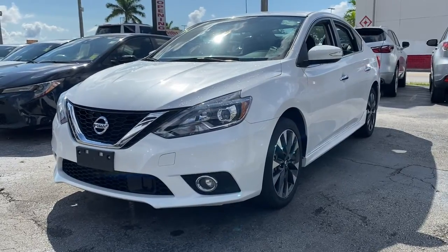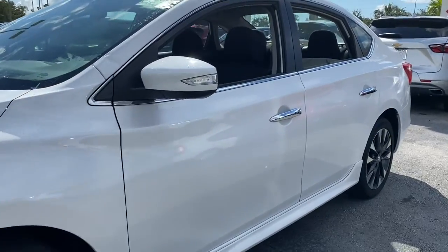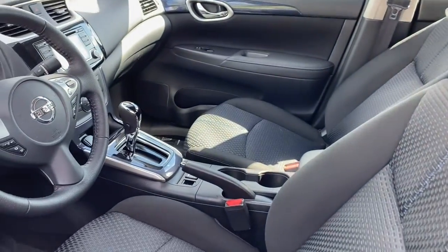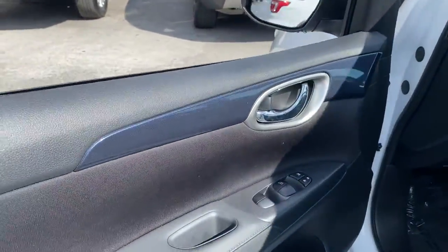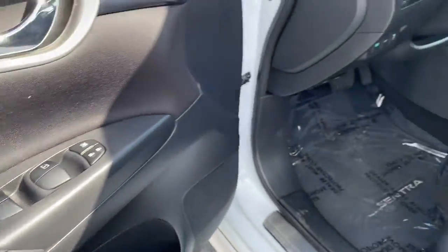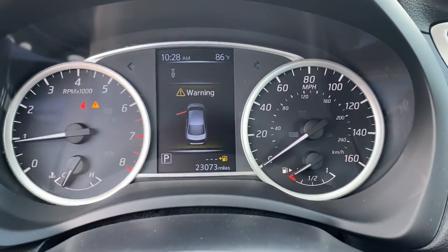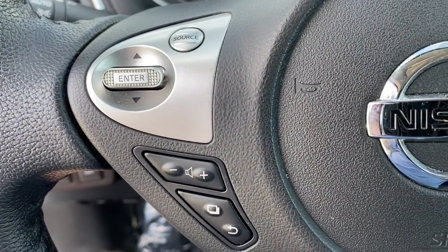Introducing the 2018 Nissan Sentra. With less than 25,000 miles on the odometer, this vehicle provides excellent value. Comfort, convenience, safety, and fun are all yours in the sleek and spirited Sentra. This midsize four-door with modern flair delivers a roomy interior with plenty of creature comforts and thoughtful storage solutions, a suite of standard driver assist safety tech, and an unmistakably sporty ride.